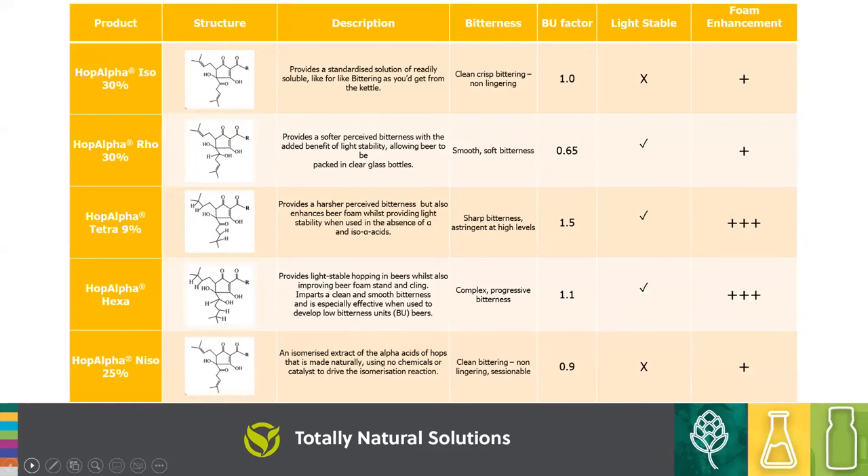In our Hop Alpha product suite, we have ISO — the standard product usually available on the market. The Rho gives you some light stability. Tetra is light stable and starts to give foam positive attributes. Hexa is more complex — Tetra can be a little harsh on bitterness, whereas Hexa is softer but still gives great foam stability. At the bottom is our NISO — naturally isomerised alpha acid products — where we haven't used any chemicals to catalyse the reaction. It gives a slightly cleaner, more sessionable bitterness than normal ISO.